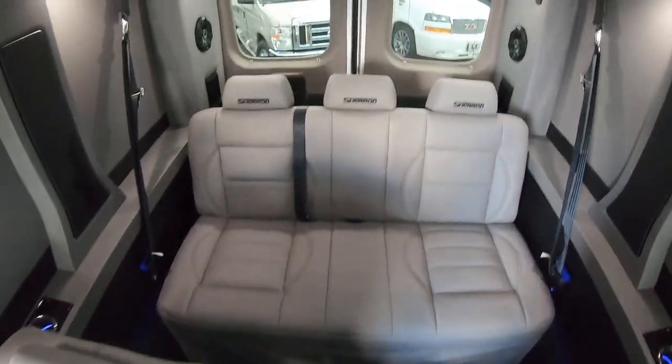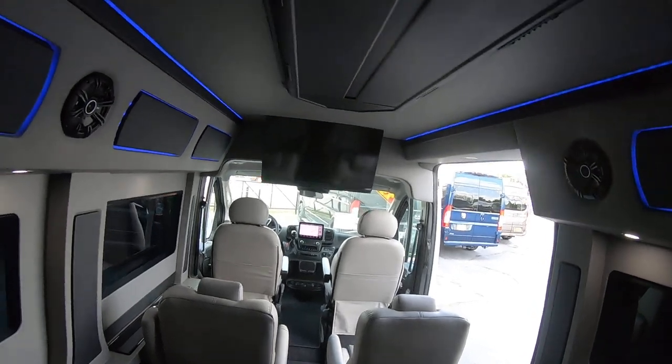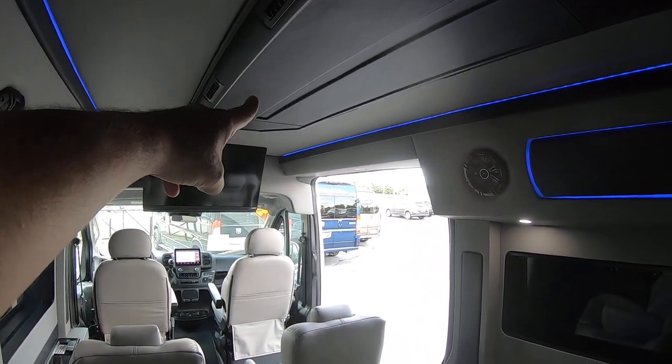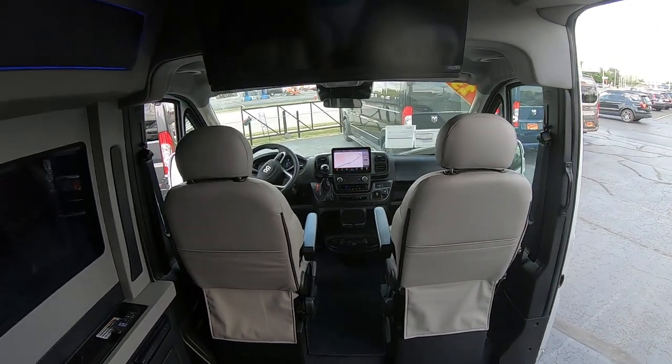At the rear bench you've got storage space up in there — it's a fairly good size storage space. You also get your rear HVAC system duct work overhead, blowing hot and cold air through here.